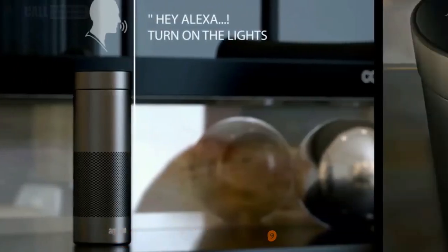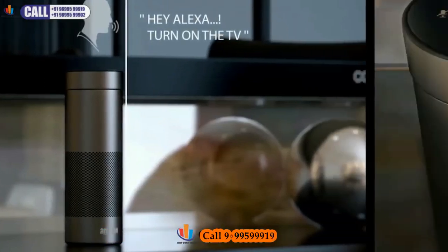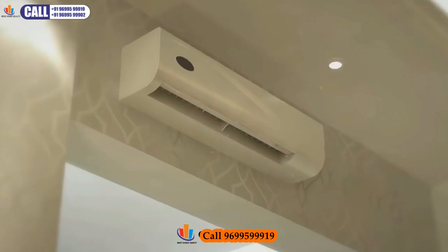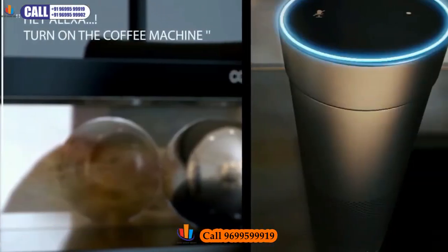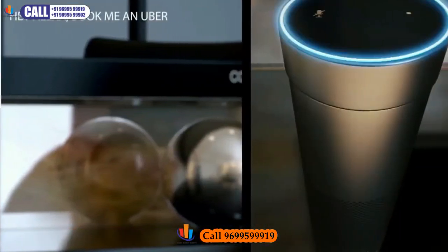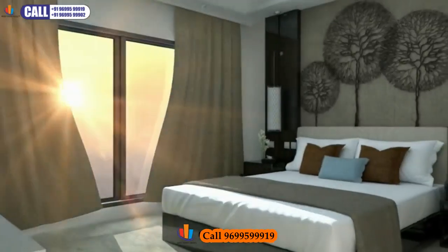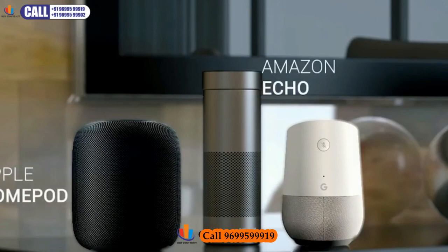With voice control via Alexa, you can turn on the lights, turn on the TV, switch on the AC to 21 degrees, turn on the coffee machine, and even book an Uber — with your ride confirmed in minutes. We offer compatibility with Amazon, Android and iOS devices.